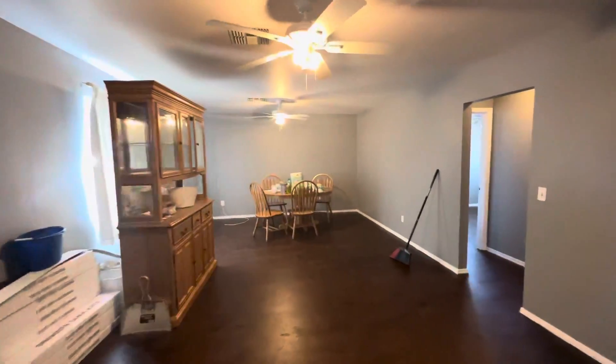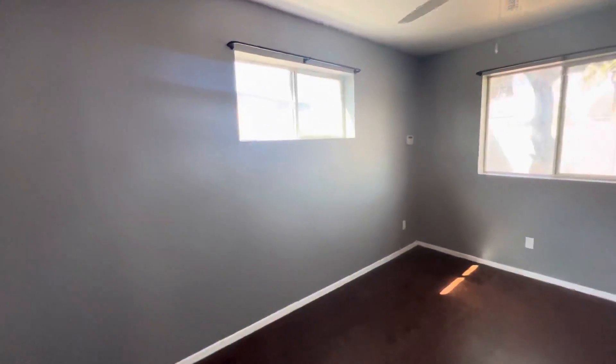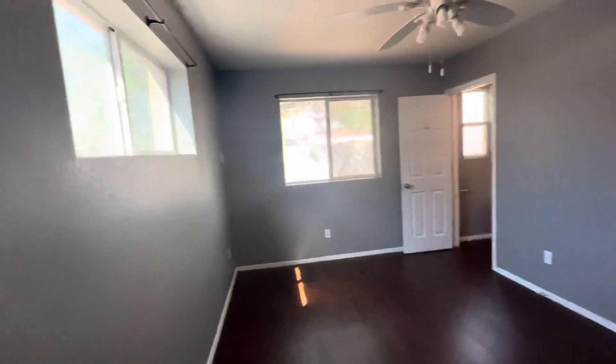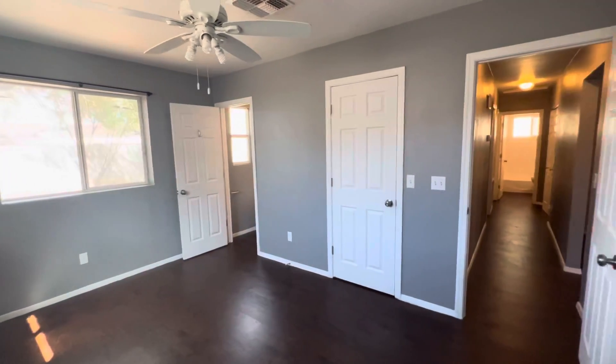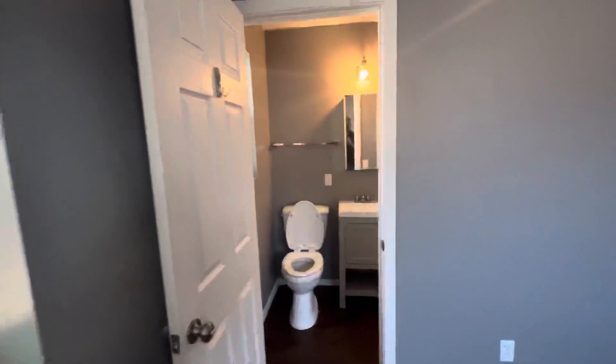We're going to walk past the main living area and head down the hallway, which takes us to the bedrooms and bathrooms. Starting here with the primary bedroom — certainly the largest bedroom, with a lot of windows and a lot of natural light throughout the entirety of the home. This is a walk-in closet, and you'll see there's an en suite bathroom.